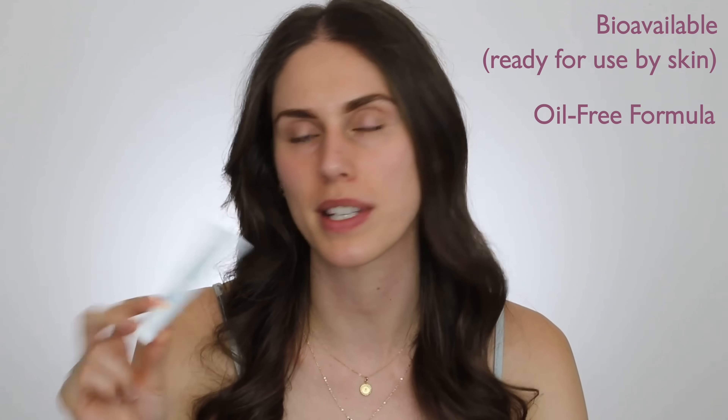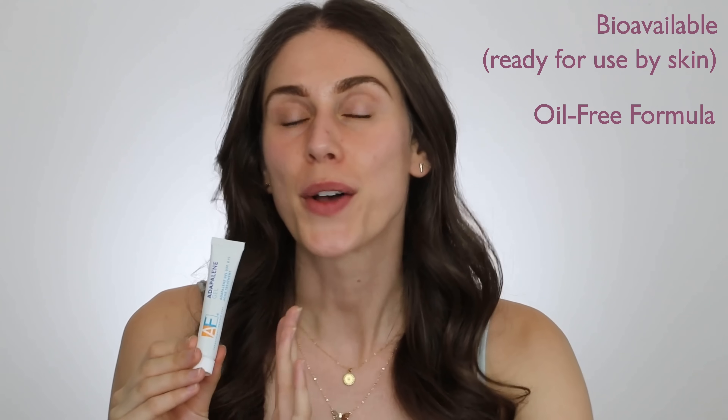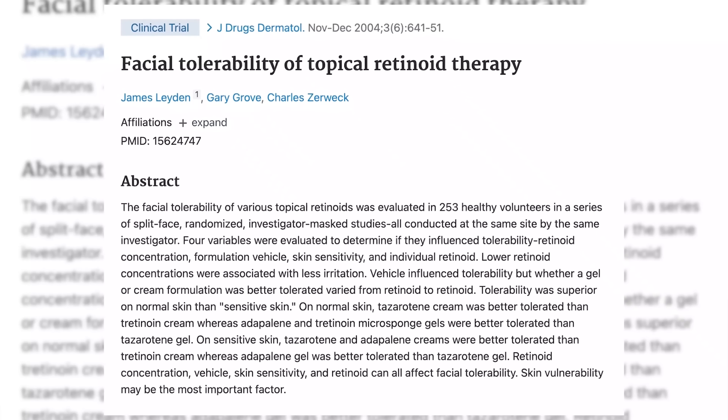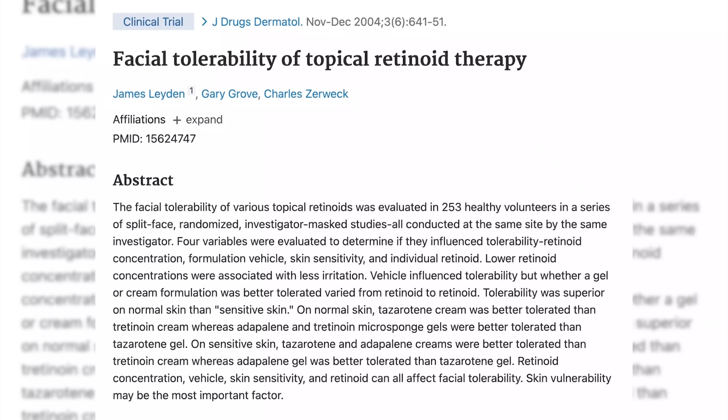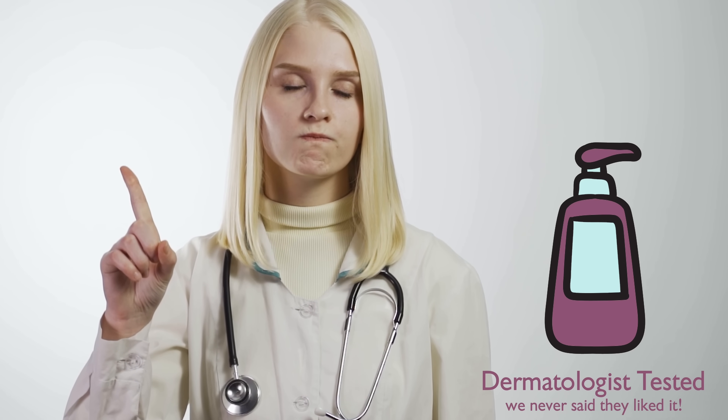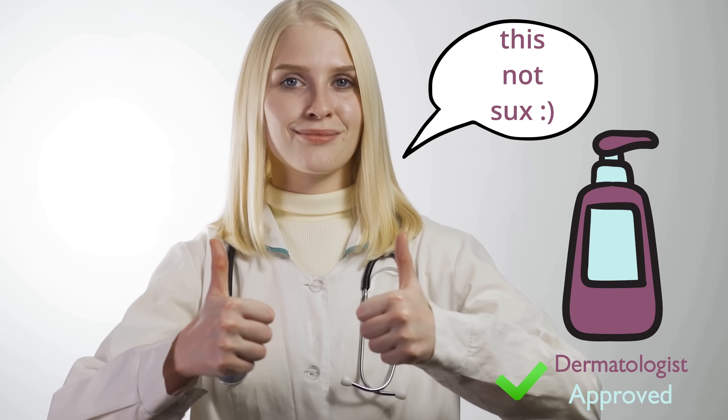Back to the formula — why would we choose this versus another over-the-counter retinol? This is bioavailable, so it binds directly to those receptors. But this is also oil-free, so if you're someone who doesn't want an oily, greasy mess — and we know acne can often be attributed to oil production — this doesn't have excess oil. This is also fragrance-free for those who are sensitive. And because it is adapalene, it is medically proven to be better for sensitive skin and less sensitizing than prescription retinoic acid. Here's my favorite part: this is not only dermatologist tested, but dermatologist approved. A dermatologist could try a product and hate it — that's still technically dermatologist tested. Dermatologist approved means they tried it and actually like it, which this is.